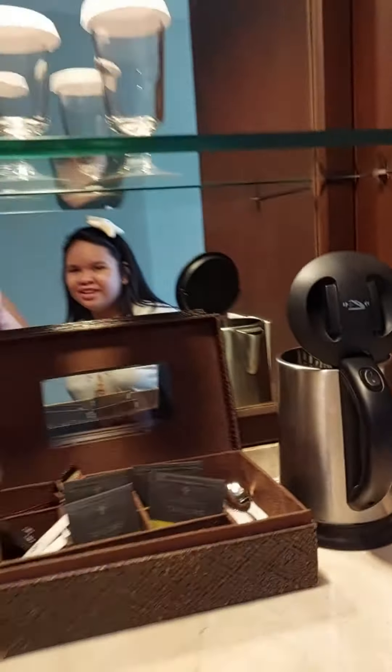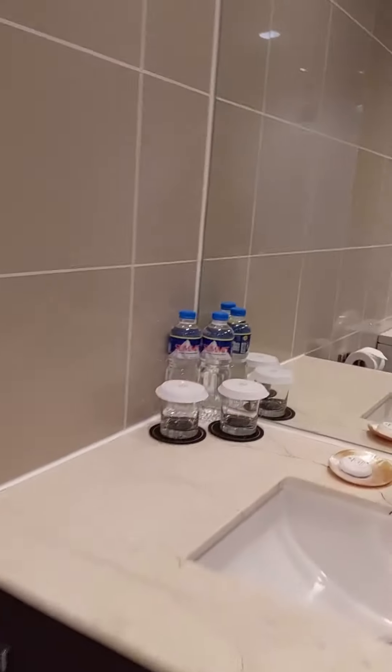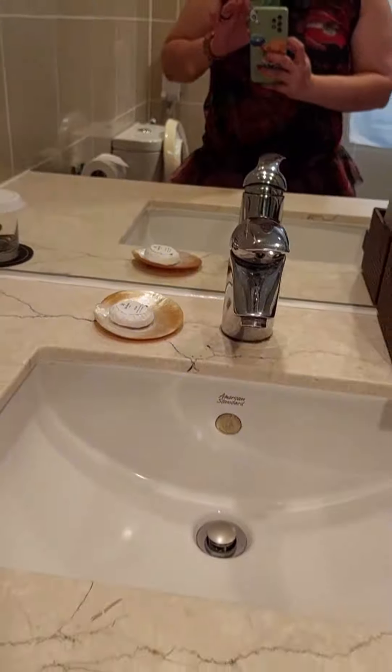Hot water. And the bathroom — shower, of course. The toilet, where Audrey will pee and poop. Complimentary water. Some soap. And a shower. The body — body lotion!